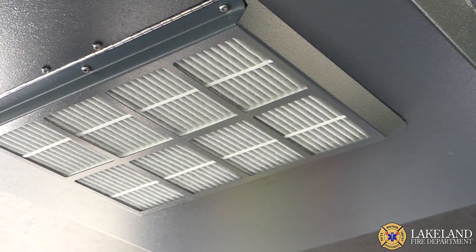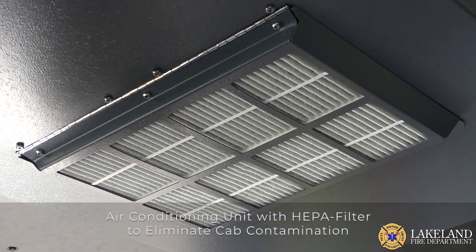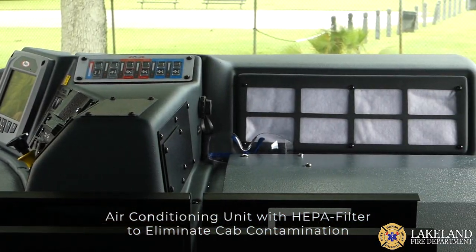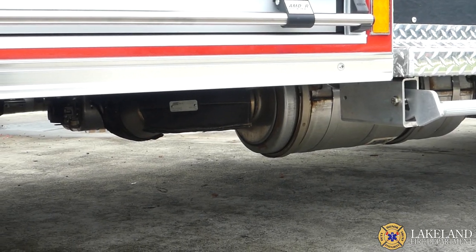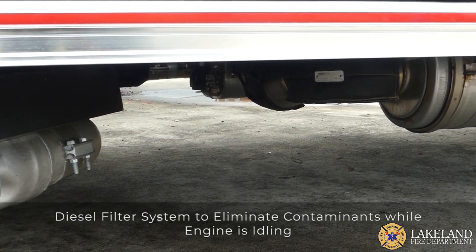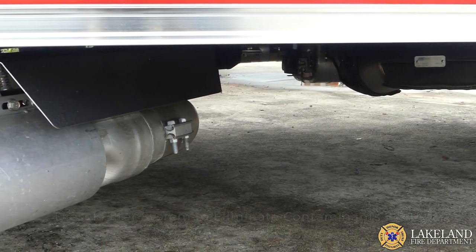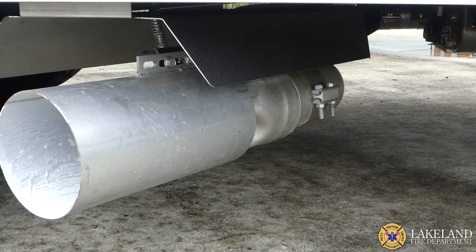Another step the department has taken is opting for a HEPA filter with the air conditioning unit to keep emergency scene contaminants from circulating into the cab of the engine. The engine also has a diesel filter system that constantly eliminates harmful exhaust from the environment inside the fire stations at cold starts and while idling on fire scenes.